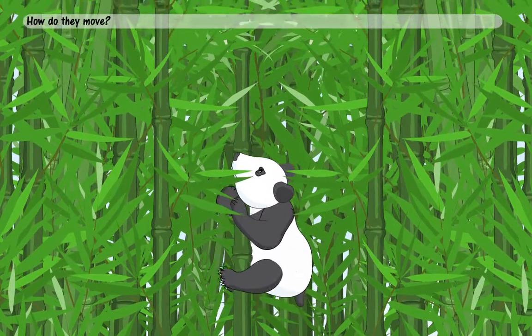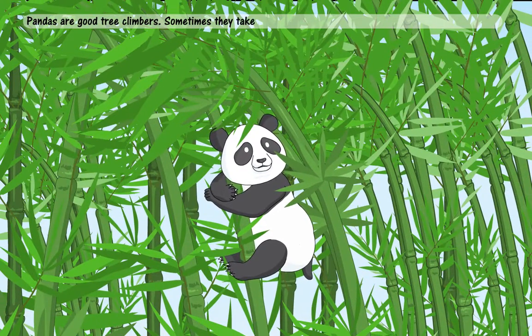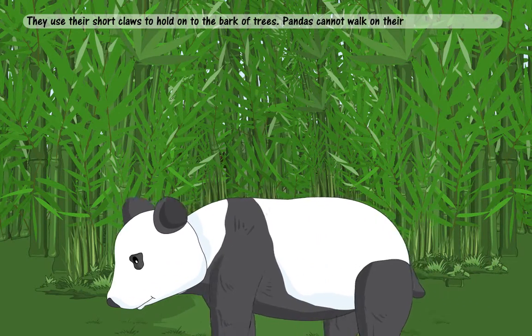How do they move? Pandas are good tree climbers. Sometimes they take afternoon naps high up in the trees. They use their short claws to hold on to the bark of trees. Pandas cannot walk on their hind legs.